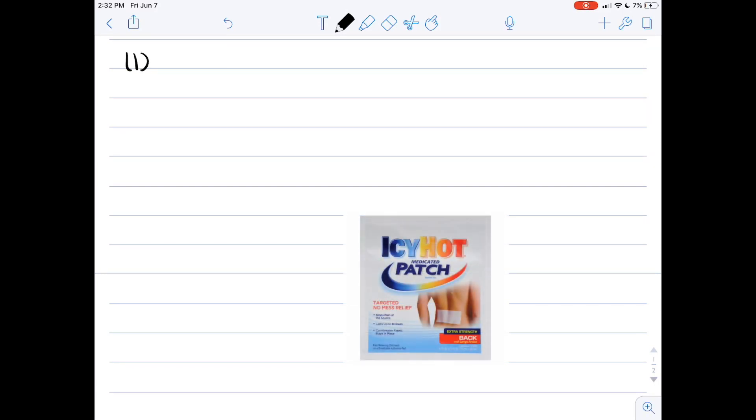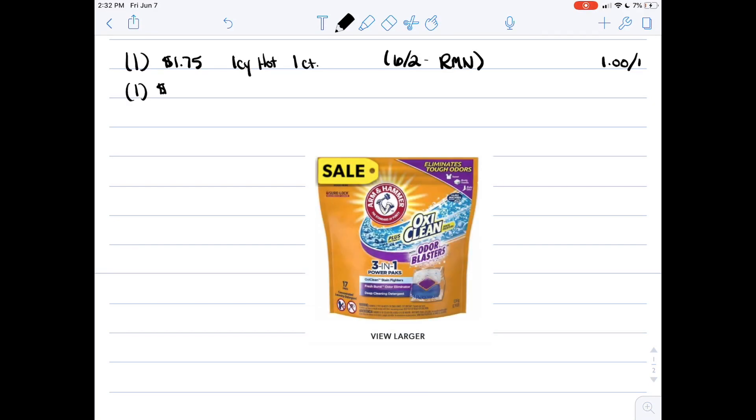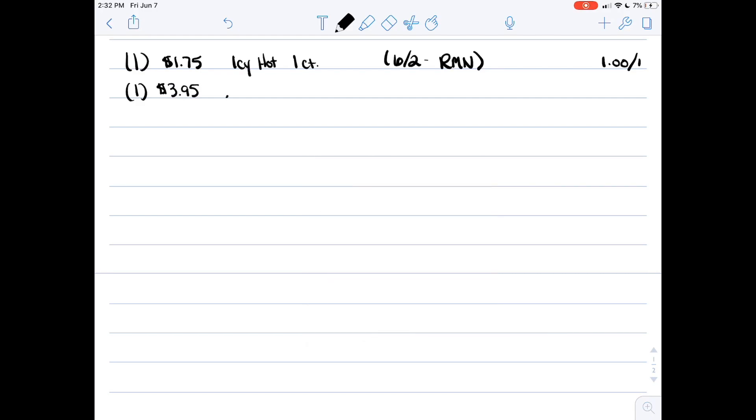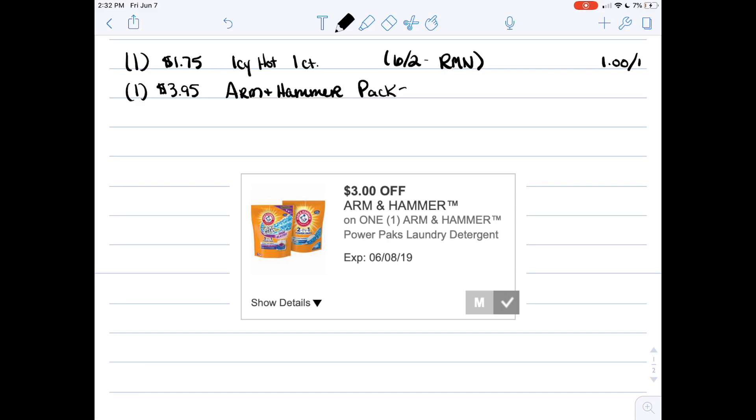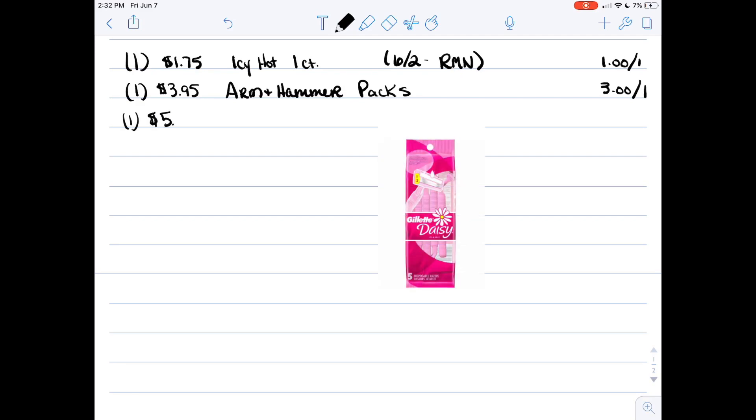Our next scenario requires a coupon — we have an Icy Hot with no size restrictions, so you're going to pick up one Icy Hot patch for a dollar seventy-five and we have a one dollar off one coupon from the 6/2 RetailMeNot. Then you're going to want to pick up a package of the three ninety-five Arm and Hammer packs — I like the three-in-one, but there's also a two-in-one — and we have a three dollar off one coupon.